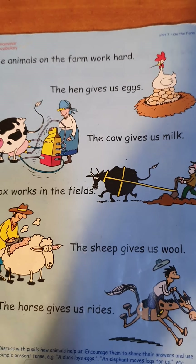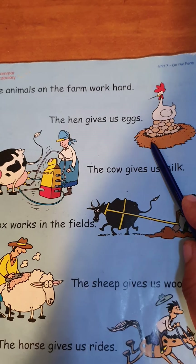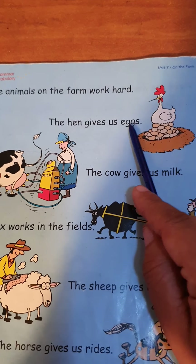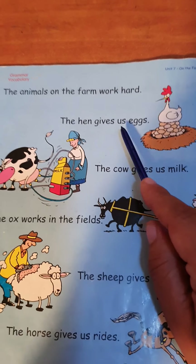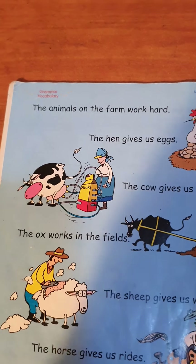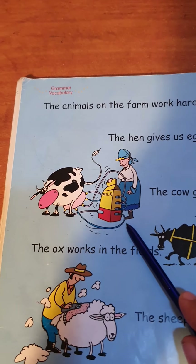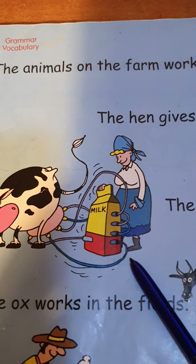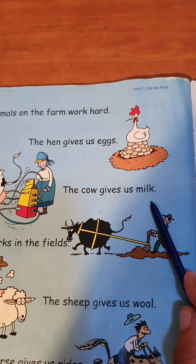Let's start with the hen. The hen gives us eggs — awesome! The hen gives us eggs. What about the cow? The cow gives us milk — awesome! The cow gives us milk.